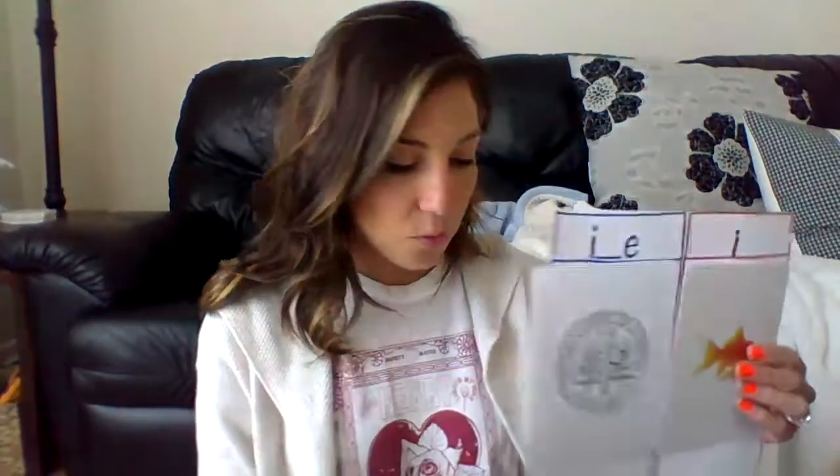Nice job! Our next word is dime. Dime — does dime have a long i or short i? D-i — it has that long i sound. Nice job!